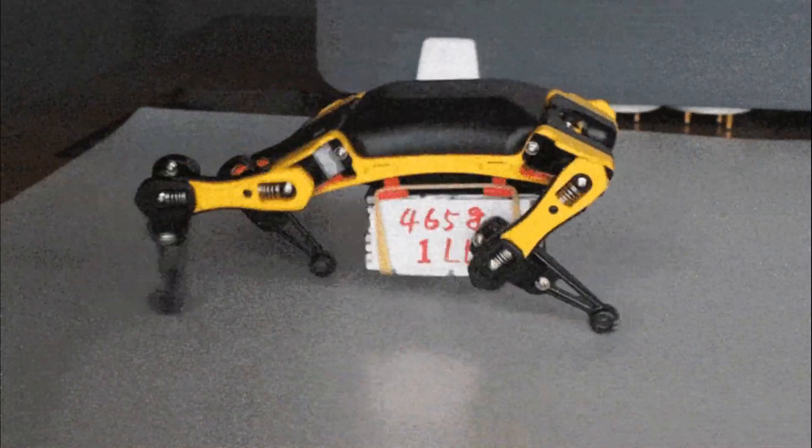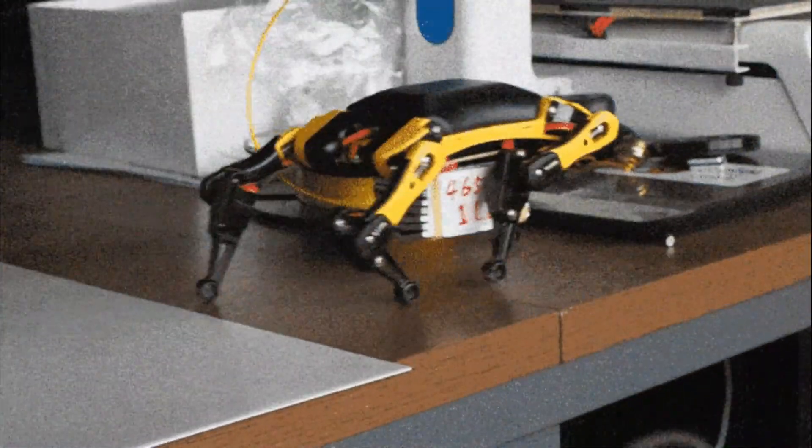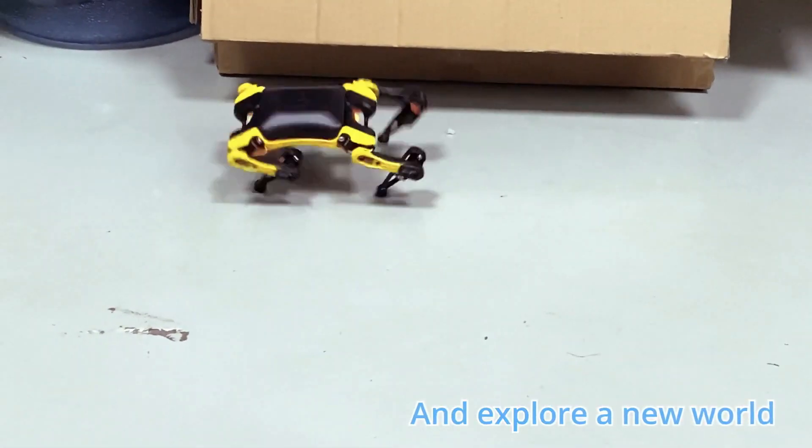It weighs less than 280 grams but can carry up to 450 grams cargo under its belly. With proper programming and calibration, it can run faster than two body lengths per second.